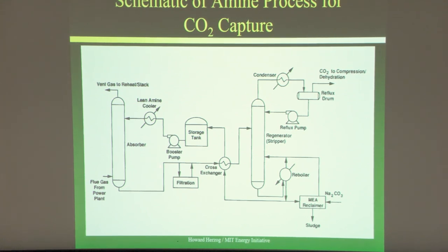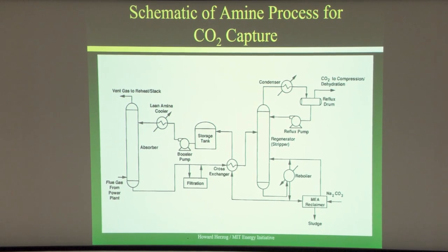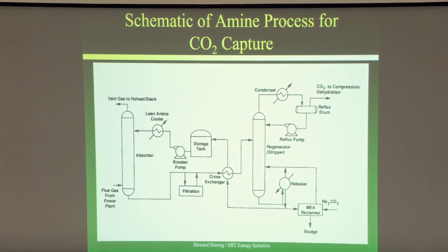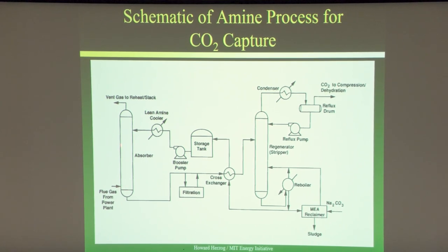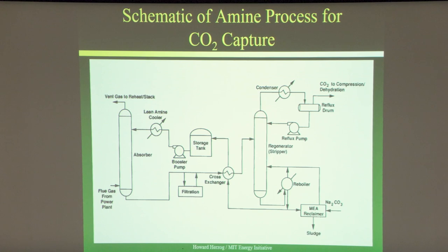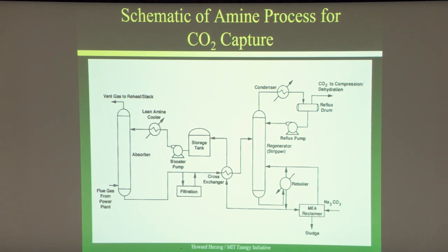We put the flue gas in the bottom of the absorber tower, running at about 50°C, so you may need to cool the flue gas down a little. Sometimes you need extra removal of SO2 and NOx beyond what a normal plant does to get levels low enough. The solvent goes in the top of the packed column, which has packing to create large surface area for vapor-liquid contacting, and as it goes down the column the solvent picks up the CO2.